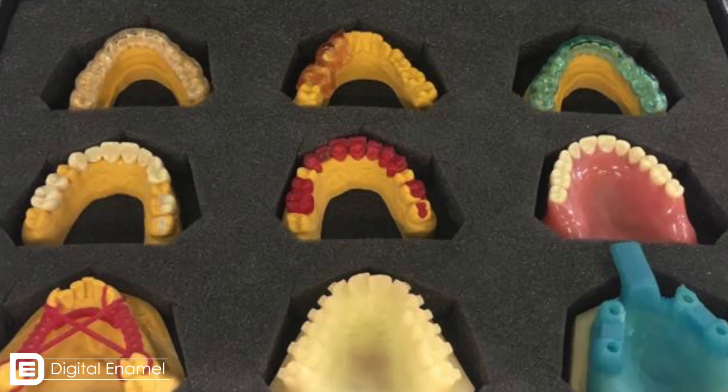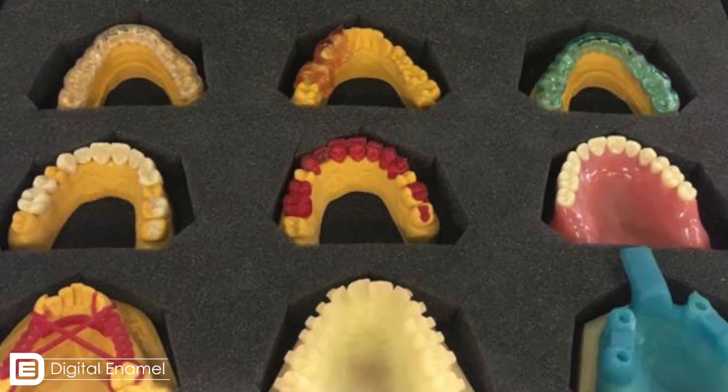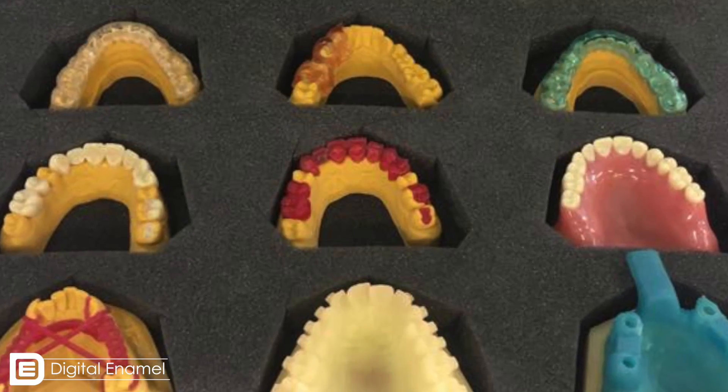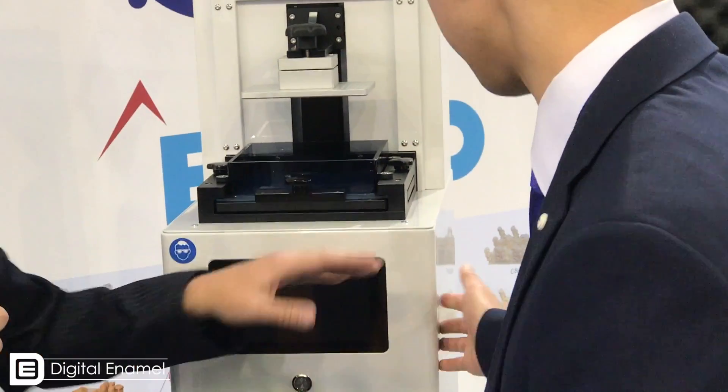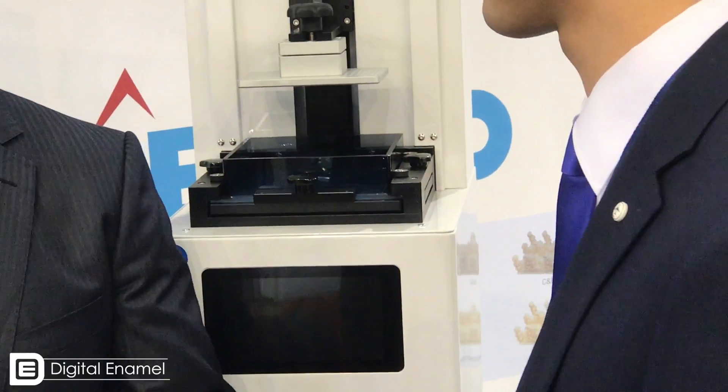Nextend is a great company. They have a ton of different materials on the market. The important thing is profiles. When you select a resin — let's say you're in CEREC and you're trying to mill out an Emax crown — CEREC knows how to mill that crown, how fast to mill it, what materials to use. So we've already pre-programmed all the different resins within the computer that Nextend offers, and it has a ton of different materials that you can print with.